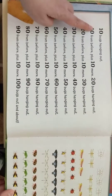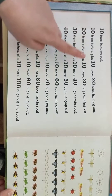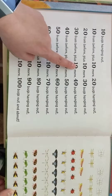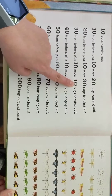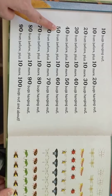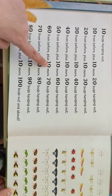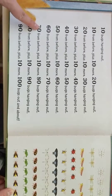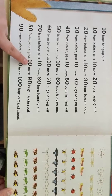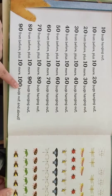Let's go back to the counting here. We had ten from before plus ten more equals twenty bugs hanging out. Twenty from before plus ten more — thirty bugs hanging out. Thirty from before plus ten more — forty bugs hanging out. Forty from before plus ten more — fifty bugs hanging out. Fifty plus ten more — sixty. Sixty plus ten more — seventy. Seventy plus ten more — eighty. Eighty plus ten more — ninety. Ninety plus ten more — 100 bugs hanging out.